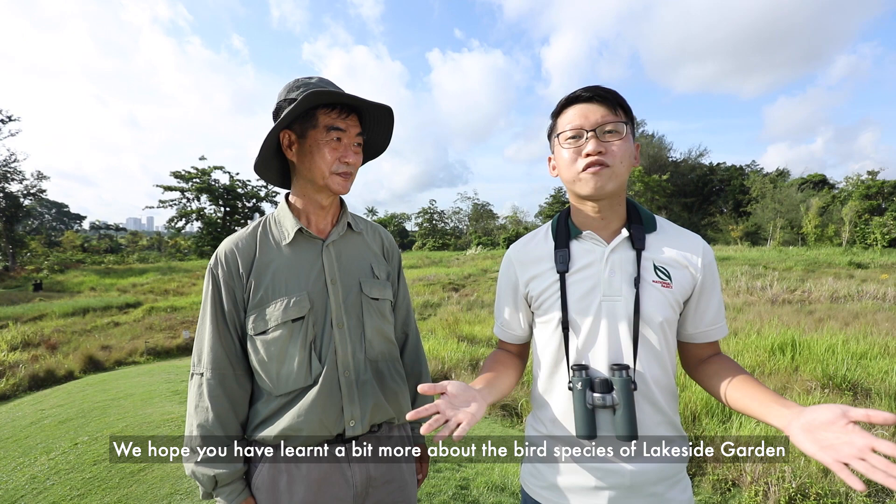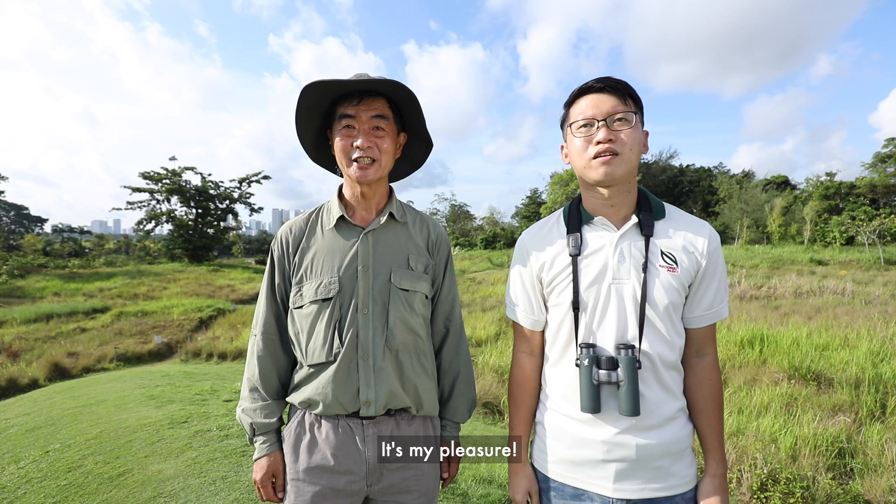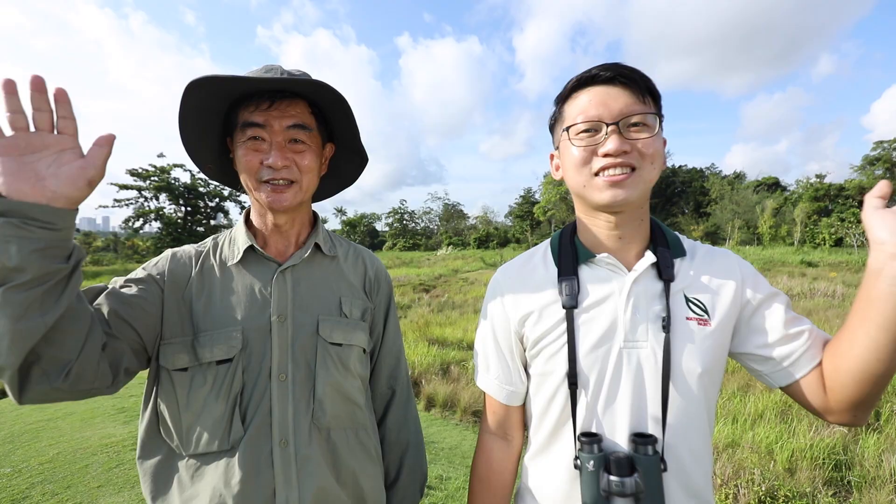We hope you have learned a bit more about the bird species of Lakeside Garden at Jurong Lake Gardens. Casey, thank you for joining me for a fulfilling day of bird watching and for sharing your knowledge with everyone. It's my pleasure. Thank you everyone for watching and we hope to see you soon. Bye. Bye.